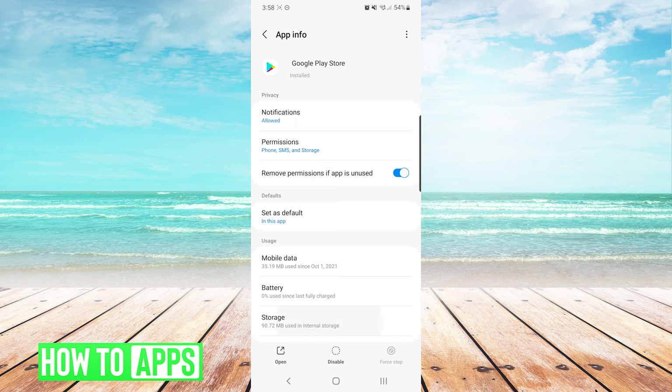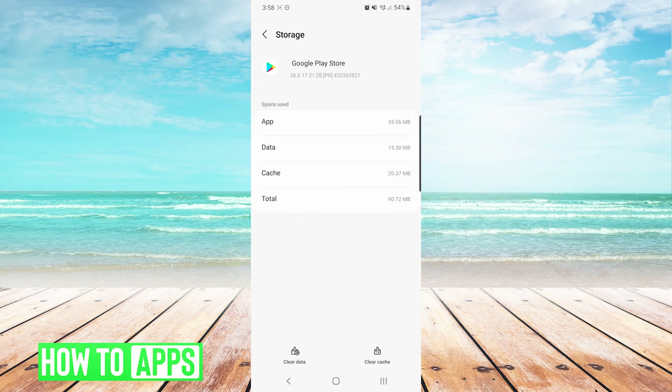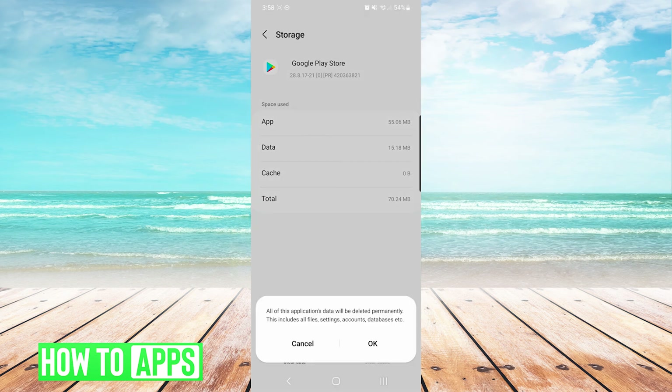Next we will press Storage. On the bottom right we are going to choose Clear Cache, and on the bottom left we are going to choose Clear Data and press OK.